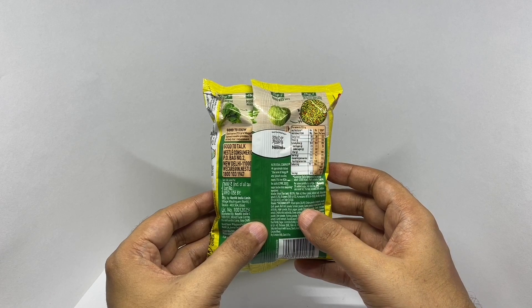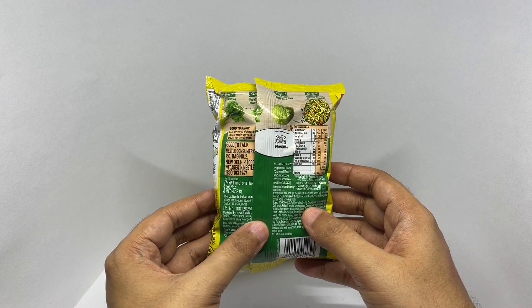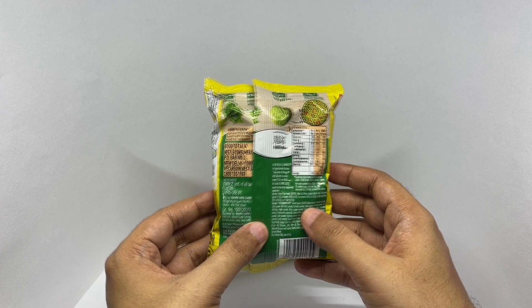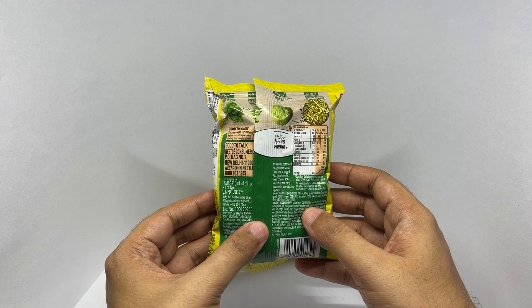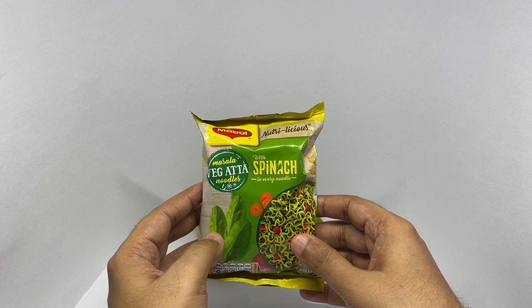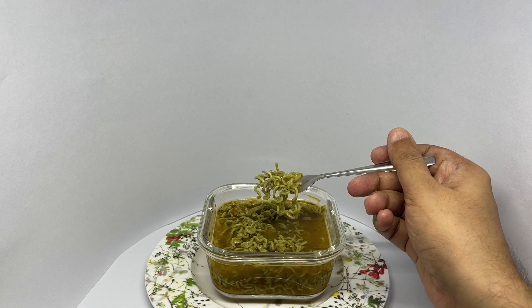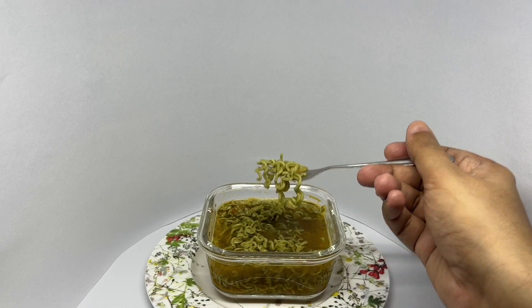That seems like more than 20 spices. It costs around 28 rupees, or about 30 cents. So let's mix them. That's how the noodles look.